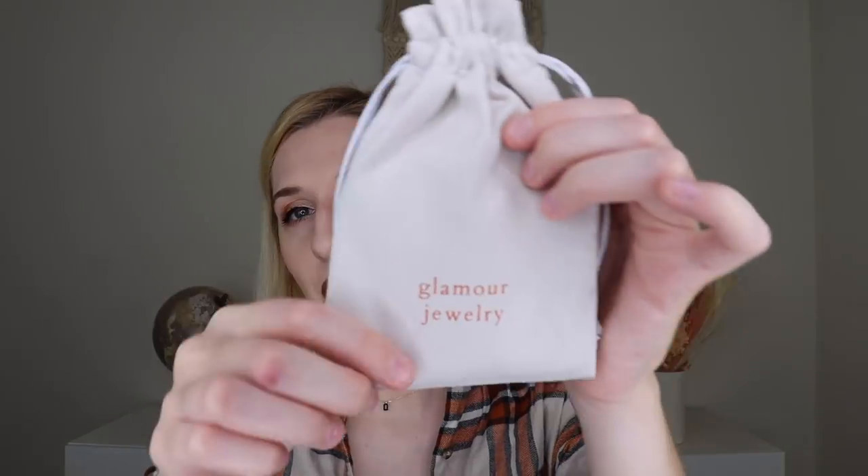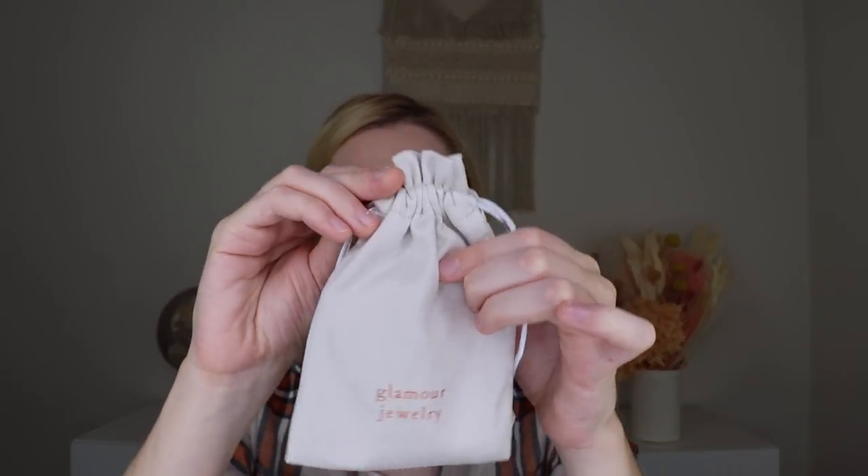I choose rose gold and gold. When you pull it out, there's a little bag with the jewelry and the card with the theme. The card says 'I don't like to gamble, but there's one thing I'm willing to bet on — it's myself,' a quote from Beyoncé. This month's collection is inspired by your beauty, happiness, and confidence. These jewelry pieces are meant to empower, strengthen, and uplift you.